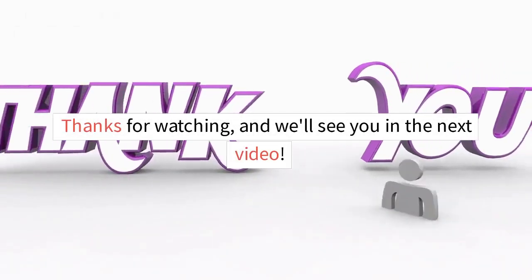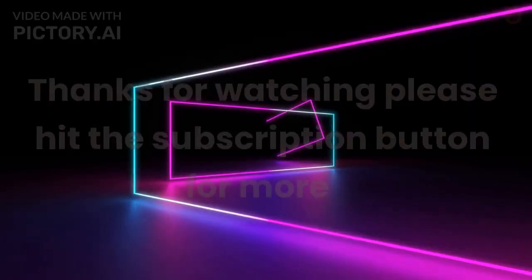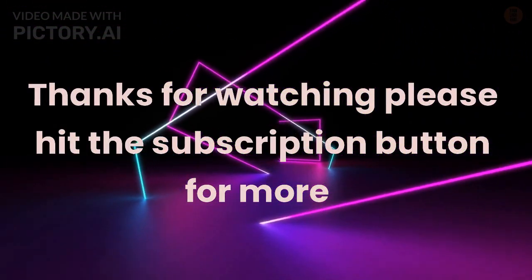Thanks for watching, and we'll see you in the next video. Please hit the subscription button for more.